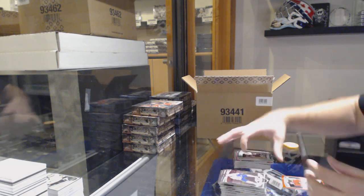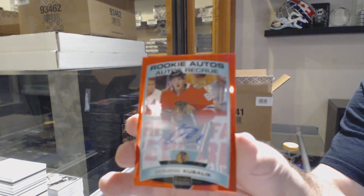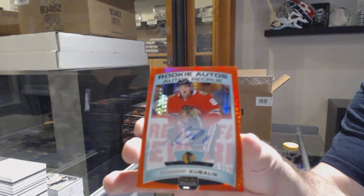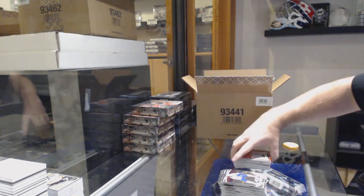Barry Hayden for the Coyotes. And a Rookie Auto Red Prism - Dominic Kubelik, number 250. Dominic Kubelik Red Prism Auto, number 250 - that's a decent one!